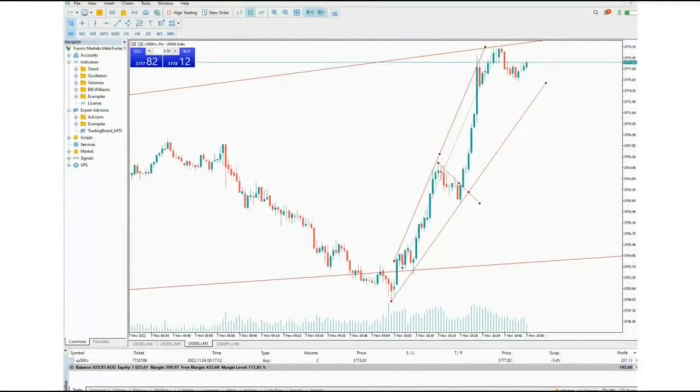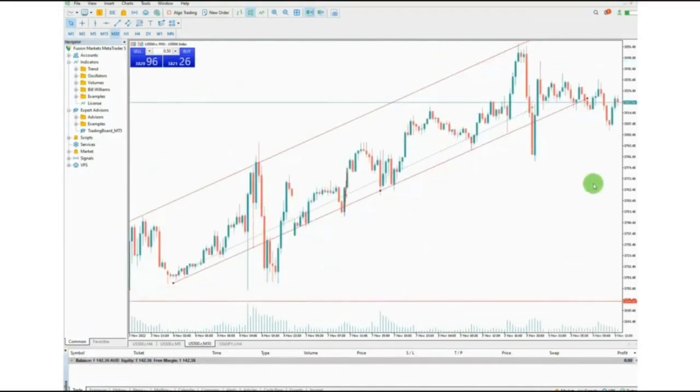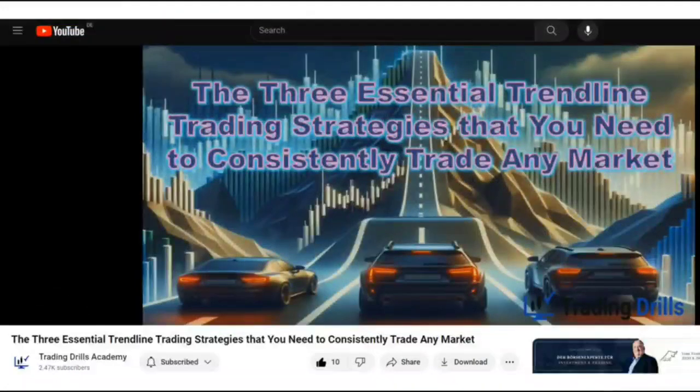Here is an example of one of his trades — as you can see, he is holding trades for a much longer time, from a few hours to days. Here is another example of a trade he held for a few days, using all three setups that we teach in price action algo trading, personalized as a profitable strategy for him.